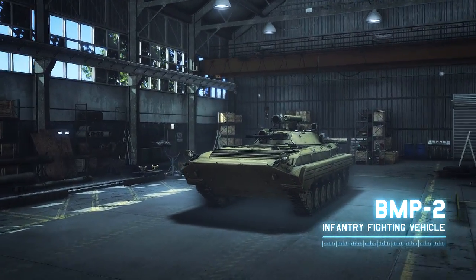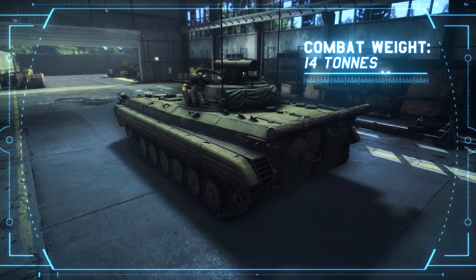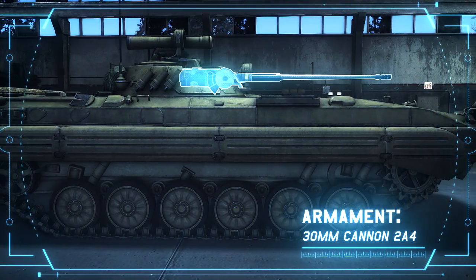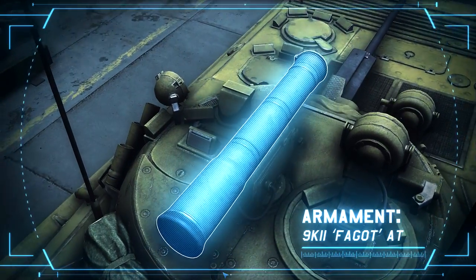Infantry Fighting Vehicle BMP-2. Combat weight: 14 tons. Crew: 3. Equipped with a 30mm automatic cannon characterized by its very good gun elevation, and with an anti-tank guided missile system.